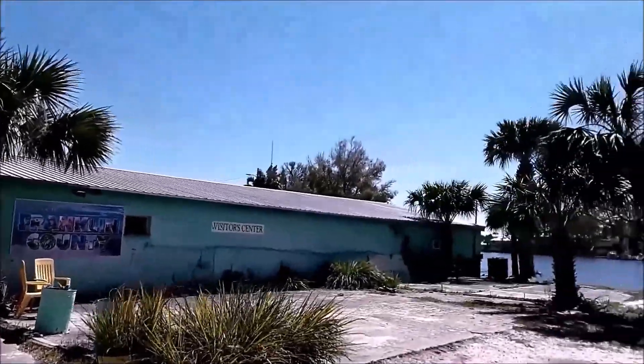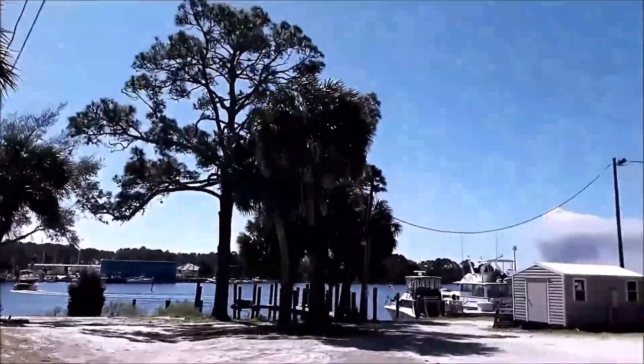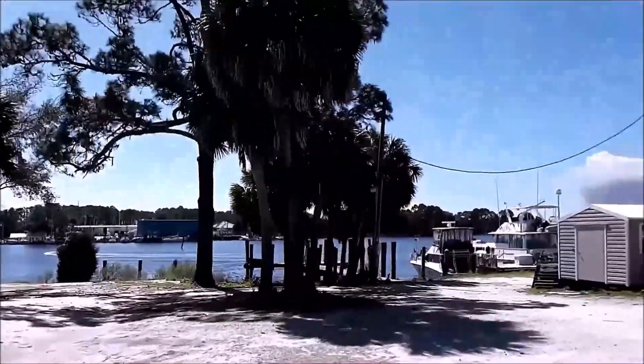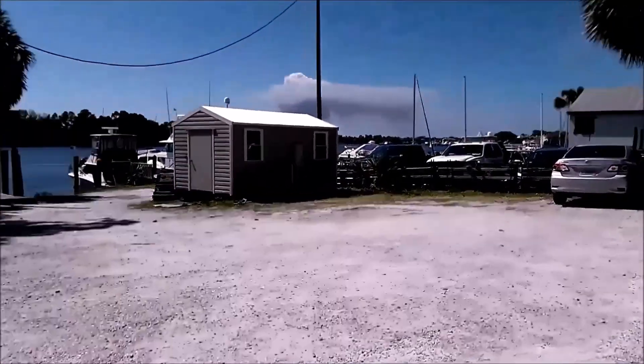Other than that, there's a visitor center — it's very scenic and very nice here. Small little town right on the Gulf. That's the Carabelle River, which flows out into the Gulf right next to us here. Nice area.